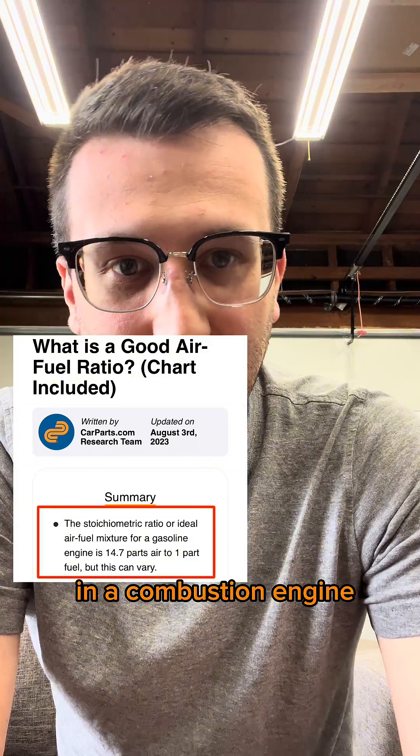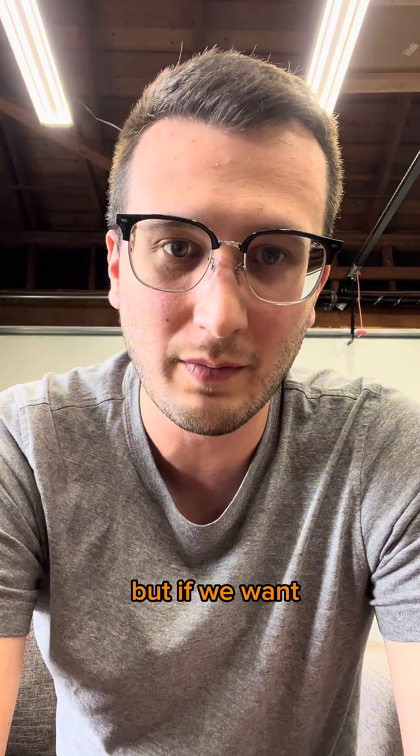14.7 to 1 is the ideal ratio of air to fuel in a combustion engine, but if we want more power, can't we just add more fuel? Not really.